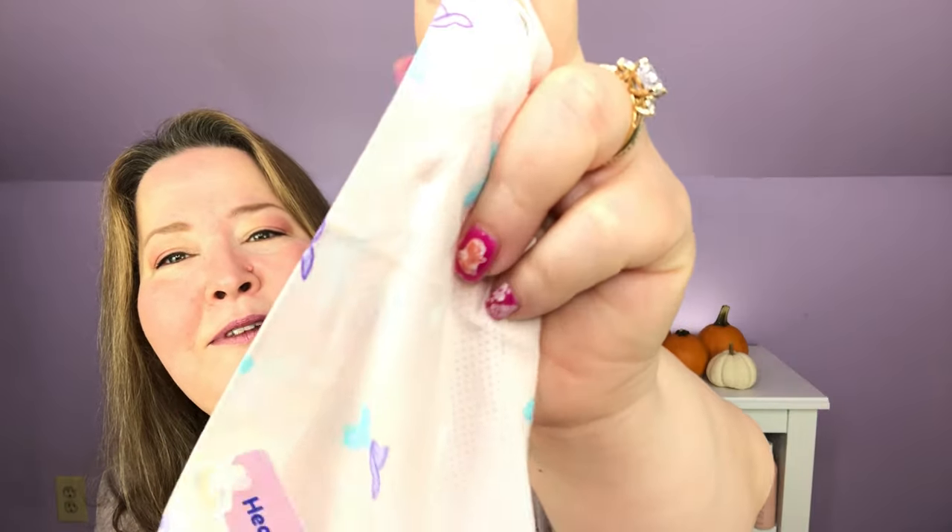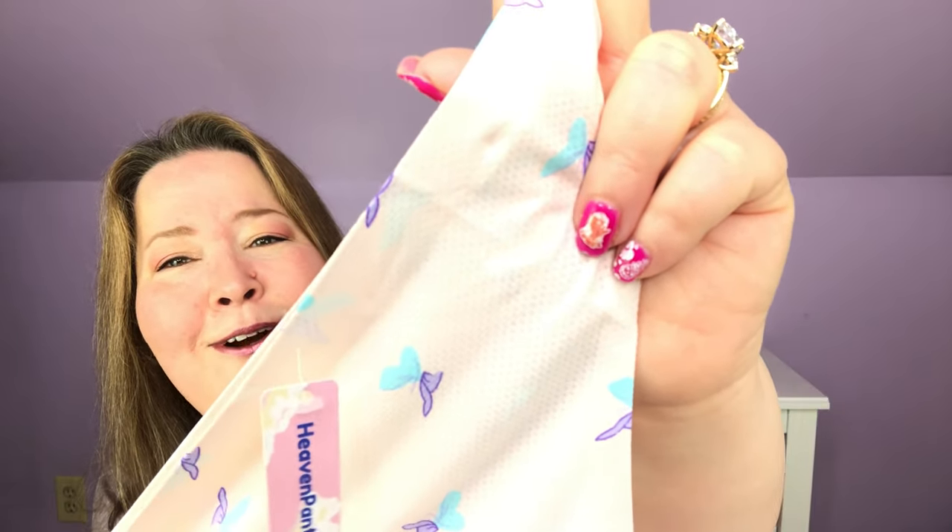I have recently gone in and changed the sizing and my preferences on my survey because I was only getting briefs, and I don't wear thongs very often, but I wanted to be able to have them to show you guys. This is what it looks like — can you guys see the butterflies? So stinking cute, aren't they?